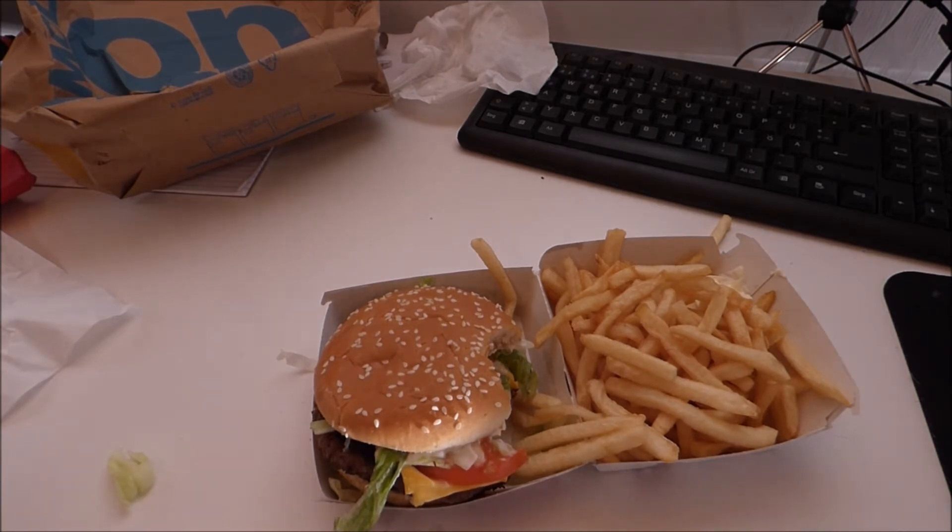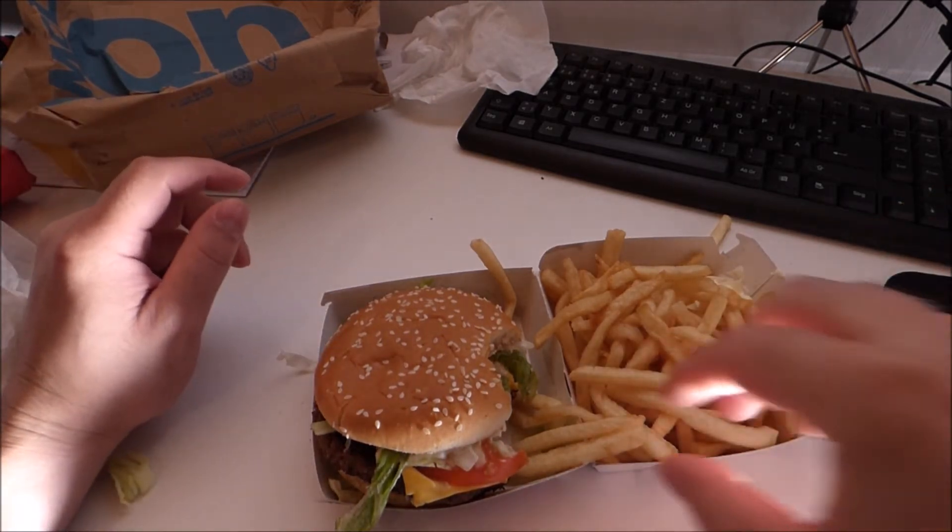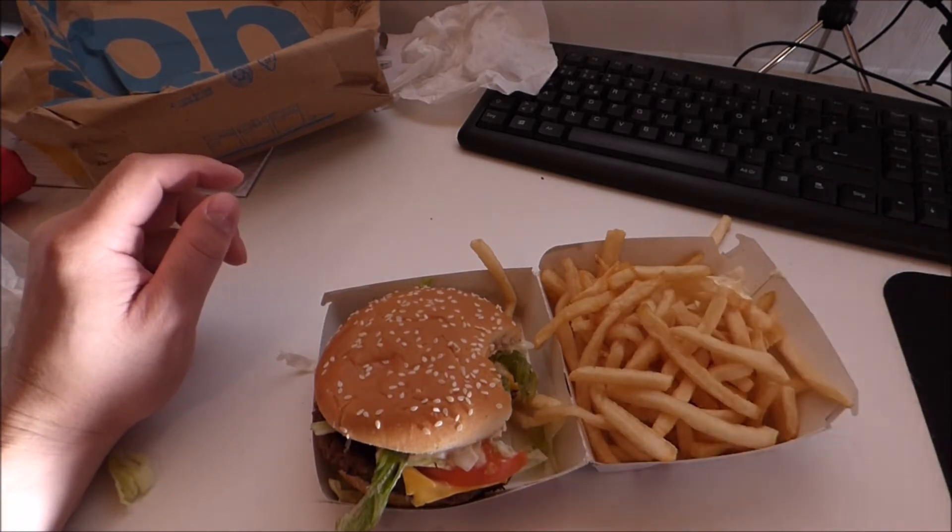They kind of turned into noodles. It's not crispy anymore. But anyway, it's delicious.